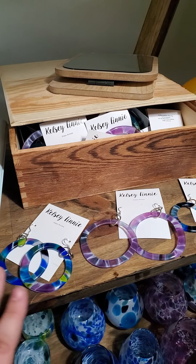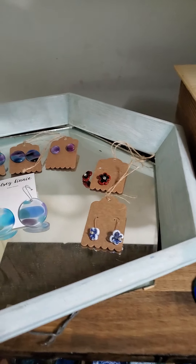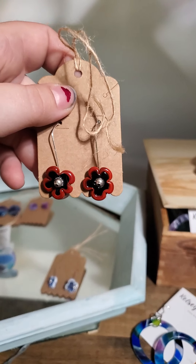I also have a unique set of jewelry — a few sets — and some of these will be hoops varying in sizes and colors. I have some flower-shaped dangles.